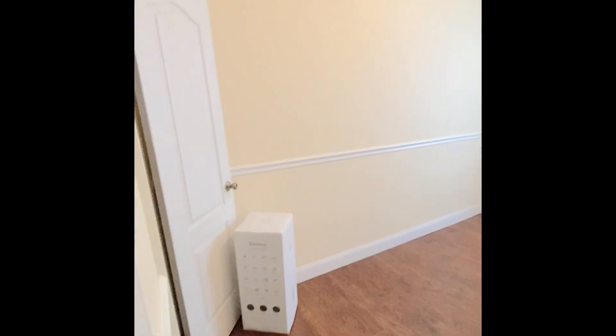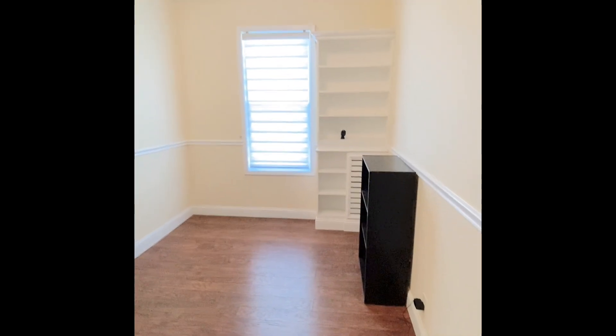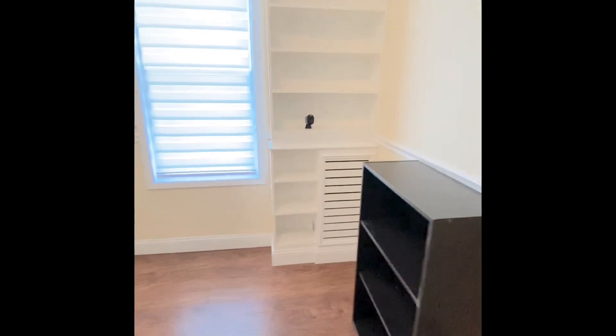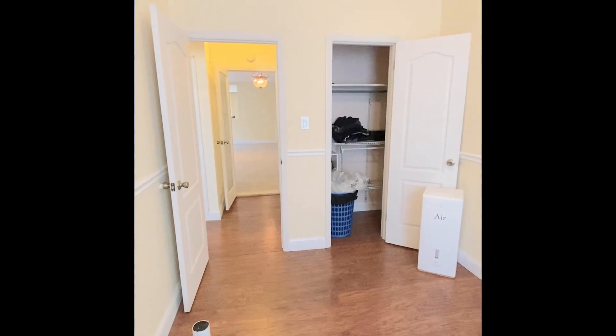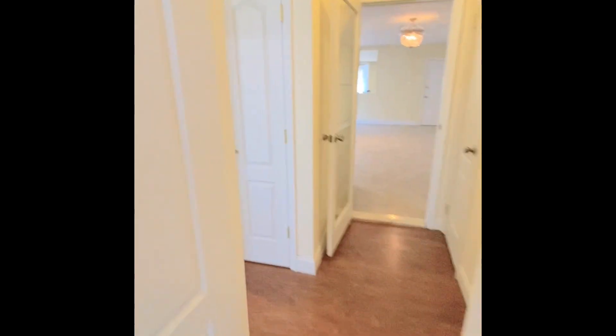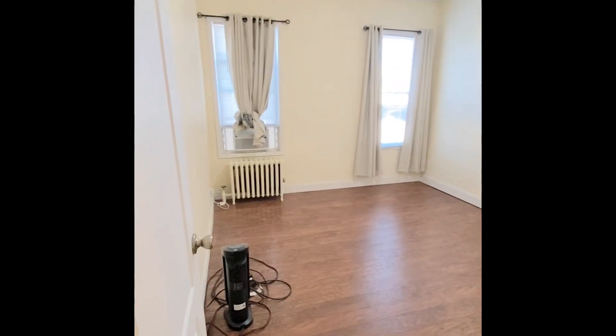Continuing into one of the bedrooms — this is more like a queen-size bedroom. It's really lovely; as you can see, it's painted really well. The last tenant had so much respect and took care of it — landlords love tenants like that, who respect and keep the place nice and clean in almost its original state.